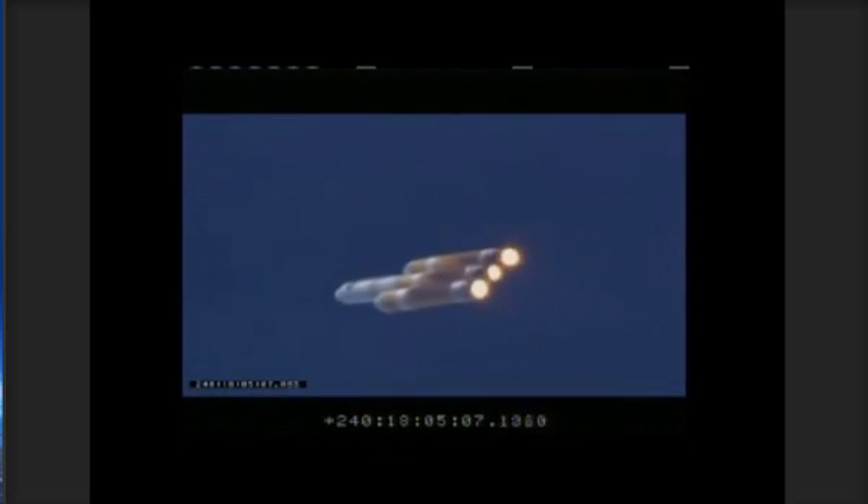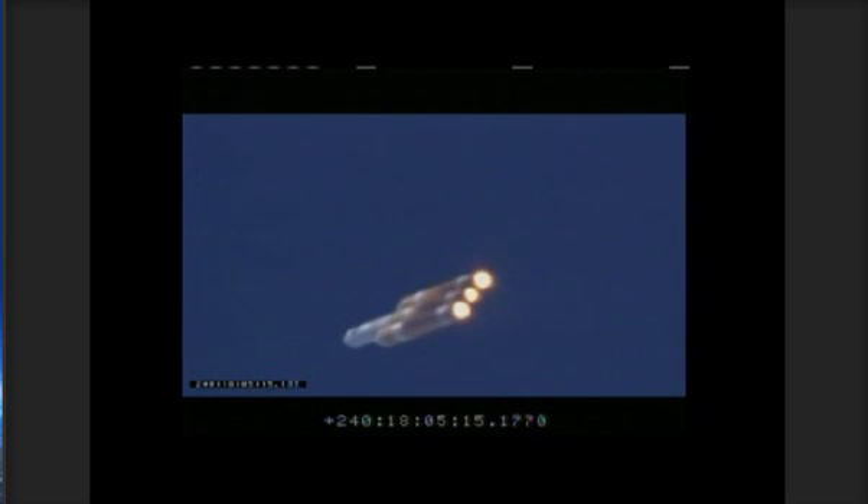Roger. Coming up on two minutes. Mark two minutes into the flight. Altitude now passing thirteen point five nautical miles. Velocity twenty-two hundred twenty-four feet per second. Downrange distance five point nine nautical miles. This is MD on countdown net one. Today's launch is dedicated to the brave men and women who serve for our nation's freedom. MD out.